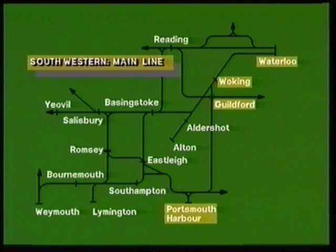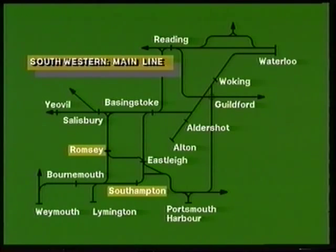Secondary main lines include the Portsmouth Direct, diverging from the West of England line at Woking; the Basingstoke to Reading line; the Aldershot and Alton line; and the cross-country routes connecting Portsmouth, Fareham, Eastleigh, Romsey, and Salisbury, and Fareham, Southampton, and Romsey. A short branch line from Brockenhurst connects Lymington, and the division also operates the self-contained Isle of Wight line.